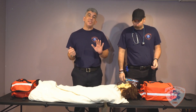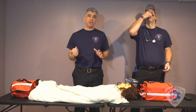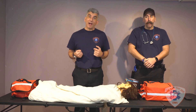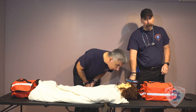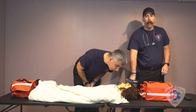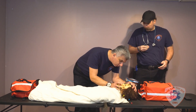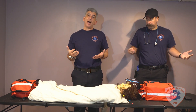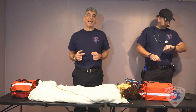We will now assist with giving the patient the M&Ms so that hopefully her blood sugar will rise. Ma'am, we're going to help you get your blood sugar up now. We will then wait approximately five minutes and reassess her blood sugar to see if it has risen.